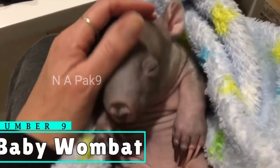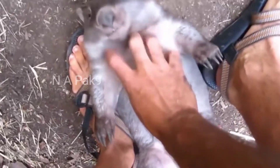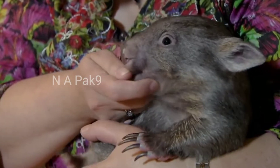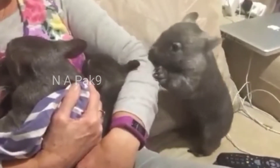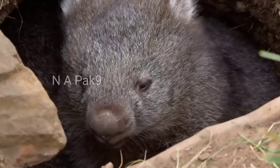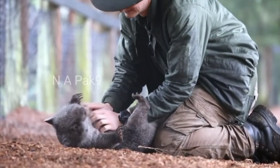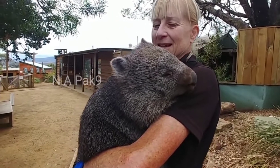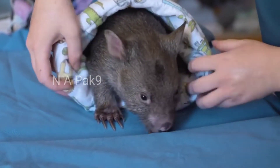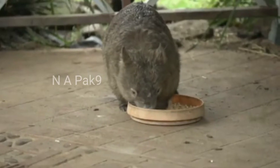Number 9: Baby Wombat. They are also an endangered species, and yet there are no laws against owning them in several countries. If you do get one, you need to make sure to train them not to bite and to give them plenty of room. Despite their bulky appearance being the farthest thing from that of a sugar glider or flying squirrel, these Australian marsupials are capable of traveling short distances. They can travel from branch to branch and tree to tree, usually under cover of darkness.